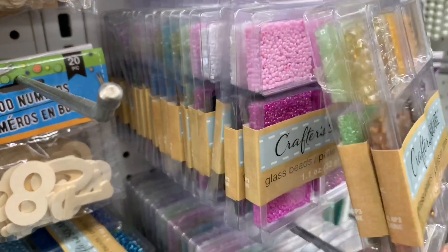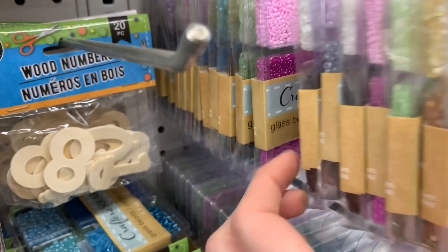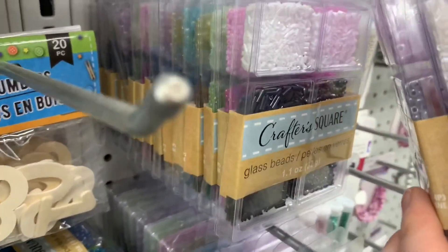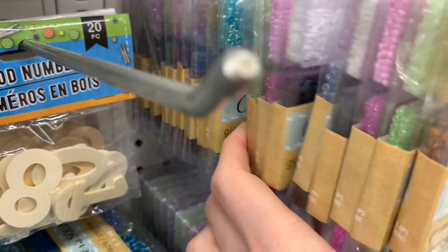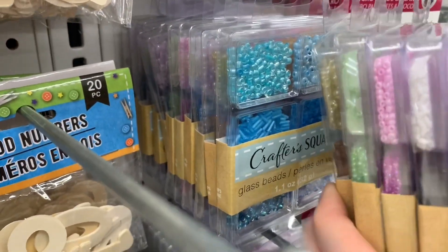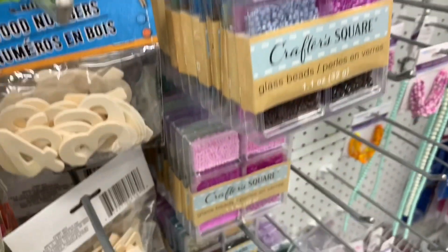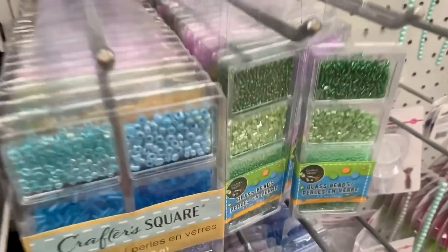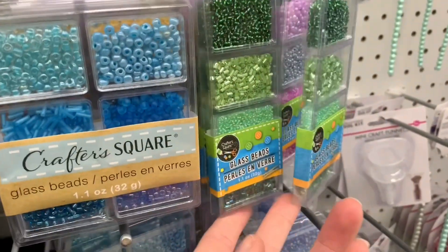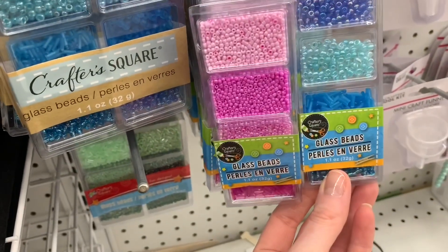I found new packages of Crafter's Square glass beads and the colors just scream spring to me — all those pastels. What a fantastic find. There are so many beads in here for $1.25 — we pay $1.25 per item here in Canada. There's so many things you can do with them. Think pocket letters — you don't just have to use them for jewelry making. If you're a crafter you're always thinking outside the box.